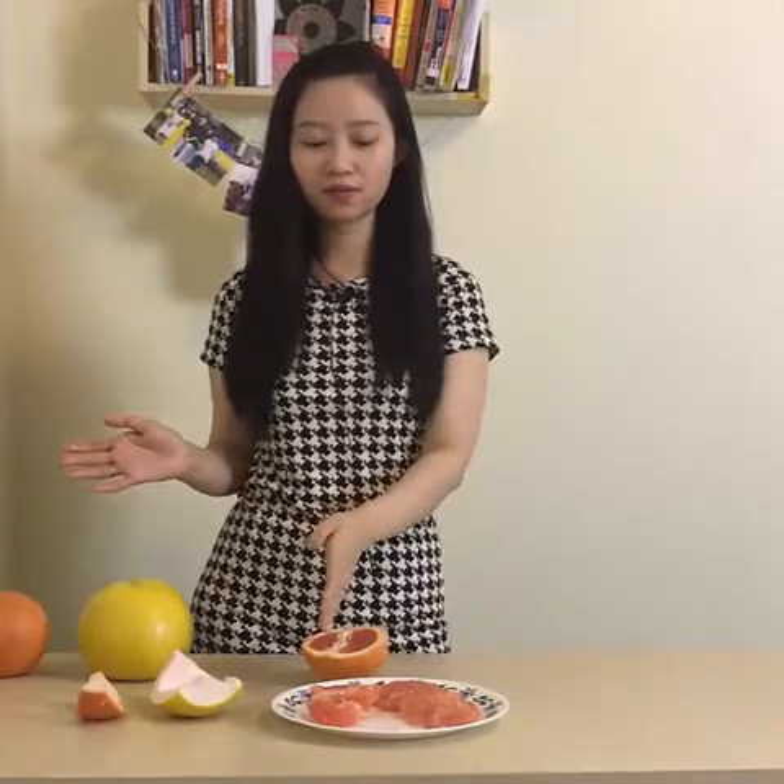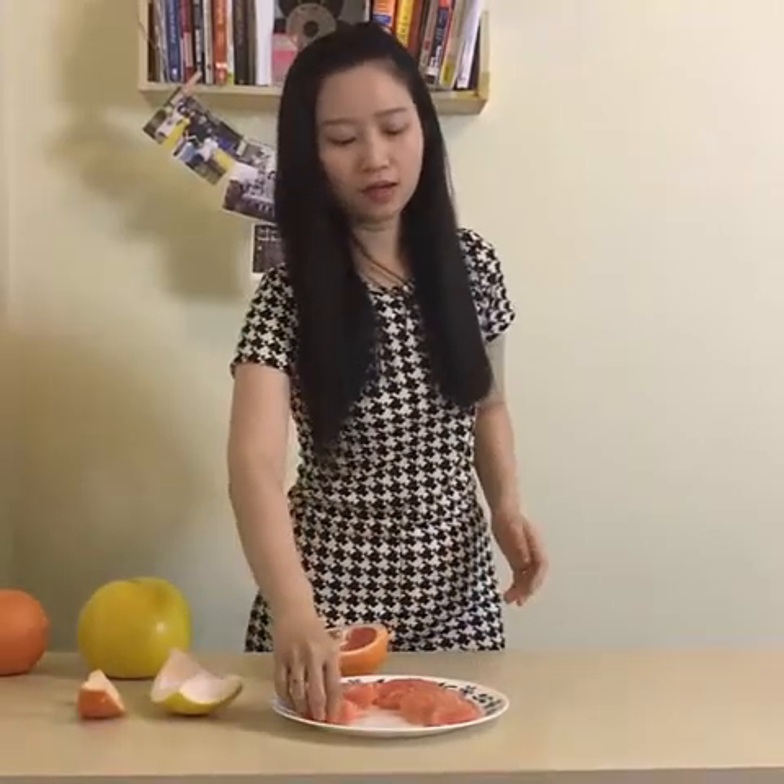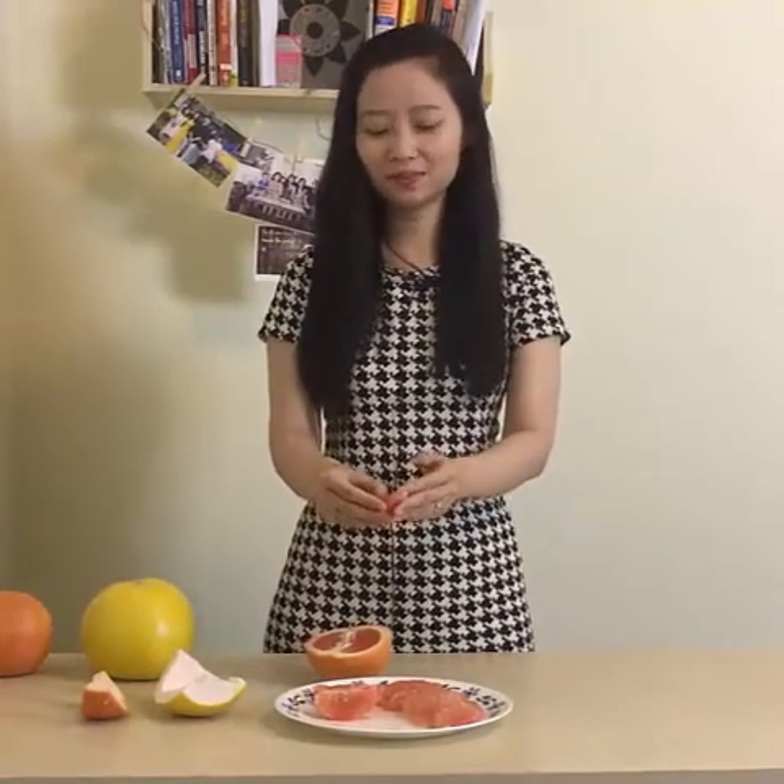Very interesting. So normally pomelo is sweeter than grapefruit. However, this time the pomelo is actually sour. I believe maybe because it's not the right season.